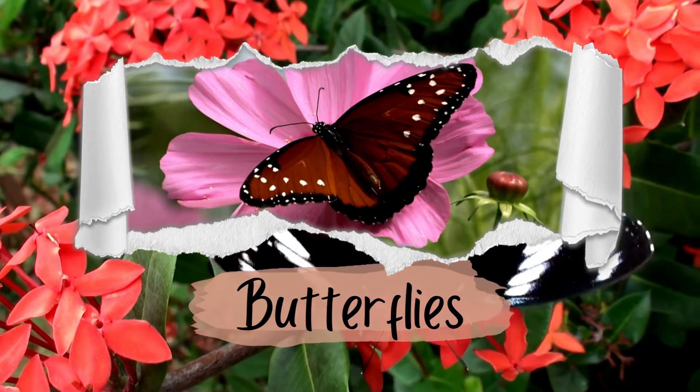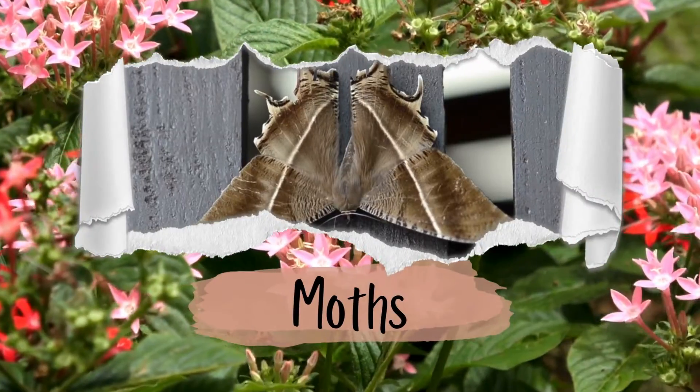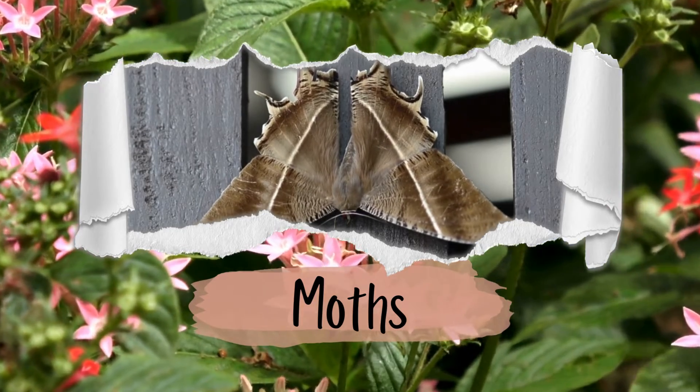Number five: their body shape. Butterflies often have slender bodies, while moths can have a wider range of body shapes, including chunkier bodies or fuzzy ones.